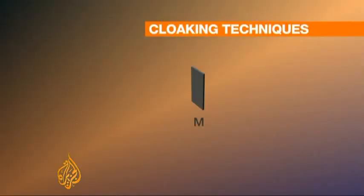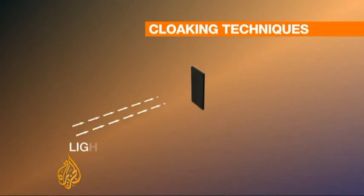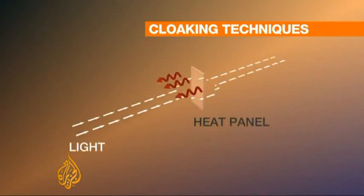Until now, invisibility research has relied on methods of manipulating the light. One cloaking technique uses so-called metamaterials to redirect light, creating two-dimensional invisibility. Another uses a heat panel to create a mirage effect, bending the light to trick the eye.